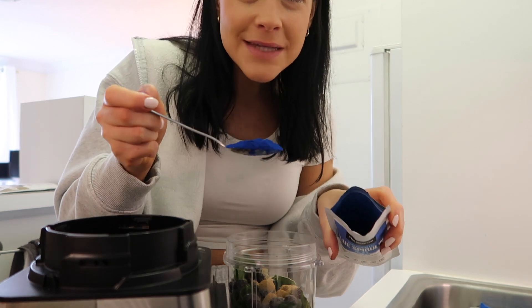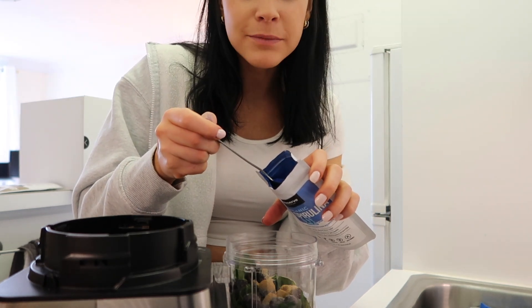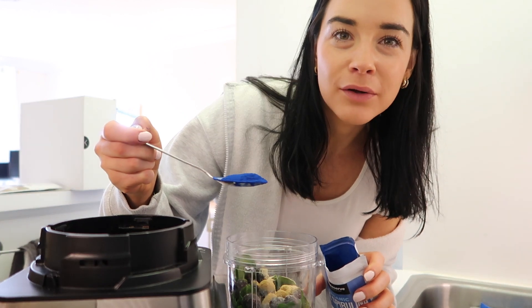Look how insane this color of the blue spirulina is — absolutely unbelievable. It's like a bright royal blue. It is just absolutely gorgeous.